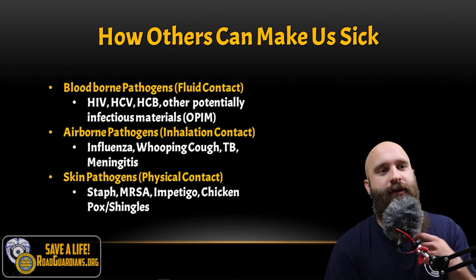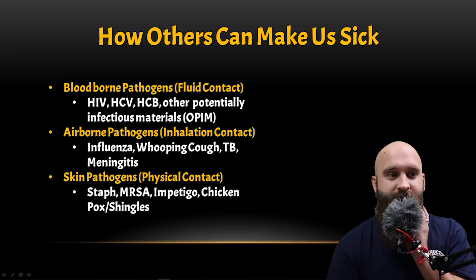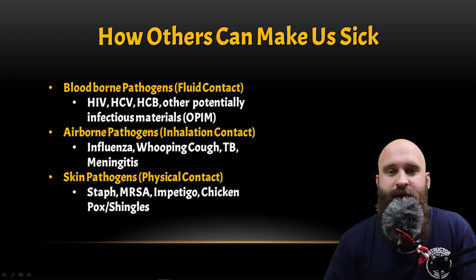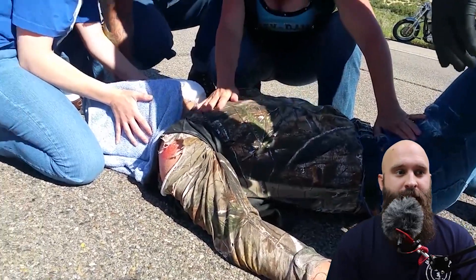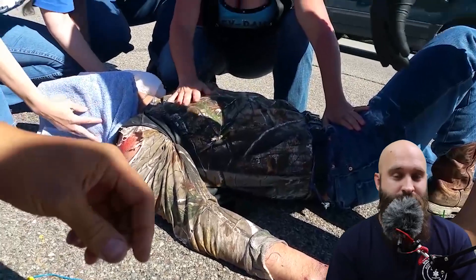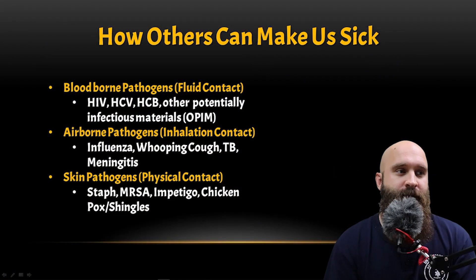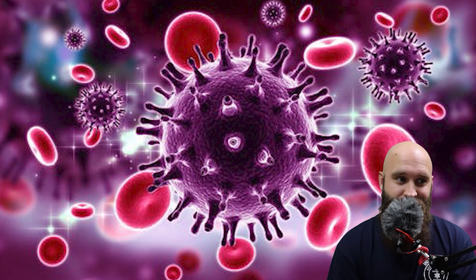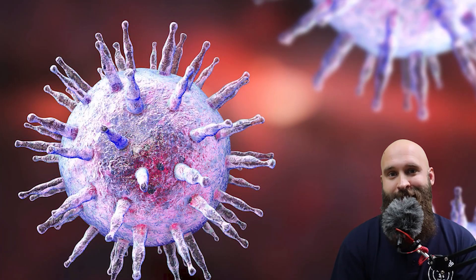How can others make us sick? This is one of the biggest fears people have when it comes to touching other people, especially when they have blood on them. And in a motorcycle accident, there's more than likely going to be blood. Bloodborne pathogens involve fluid contact — you can get HIV, HCV, HCB, or other potentially infectious materials, known as OPIM.